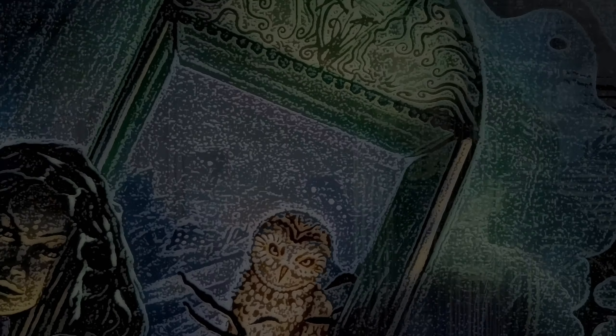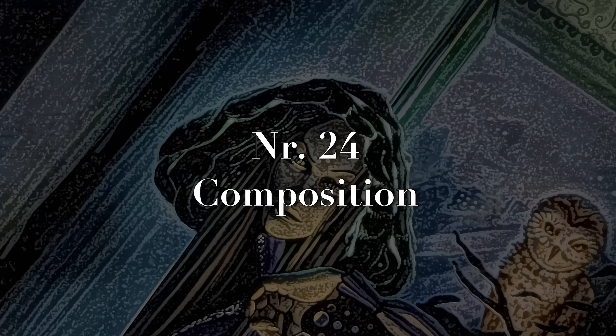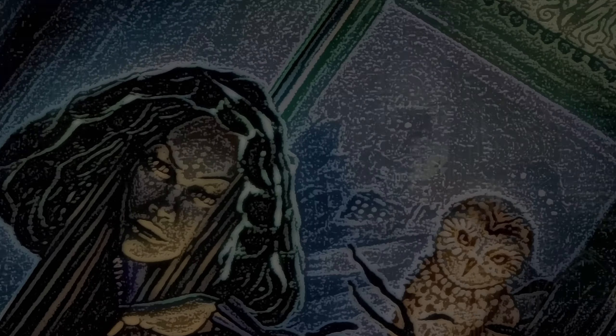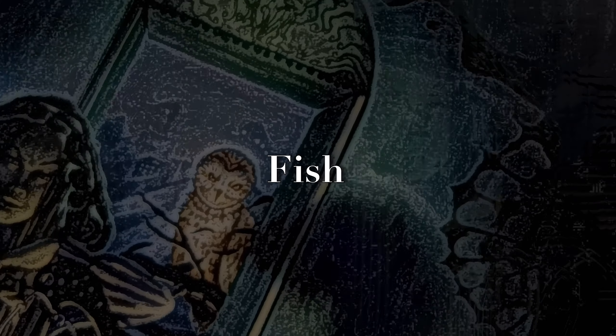Number twenty-three is a texture study. Explore various textures from rough surfaces to smooth gradients and practice rendering them realistically. Number twenty-four is composition — learn how to lead people's eyes with composition and practice arranging your figures and points of focus with it in mind. It's also very fun: just take some composition guides and try to model your artwork off of them.